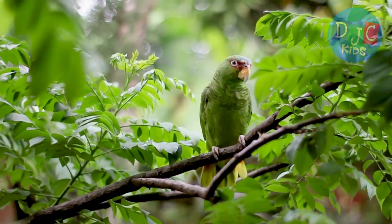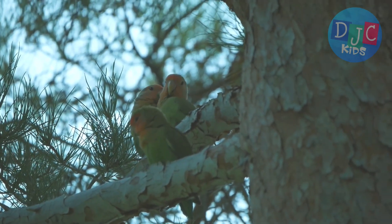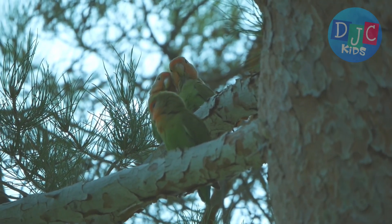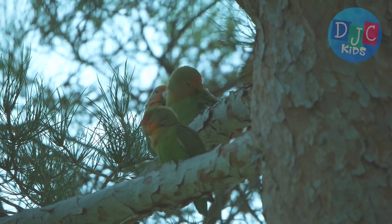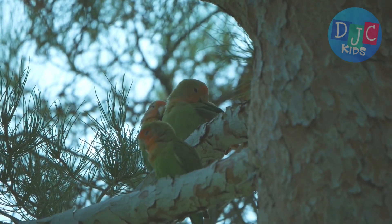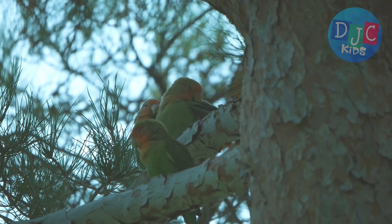And there are budgies. You might know these cute little guys as parakeets. They're smaller than most parrots, but super popular as pets because they're friendly, easy to care for, and can learn to chirp and copy sounds too.